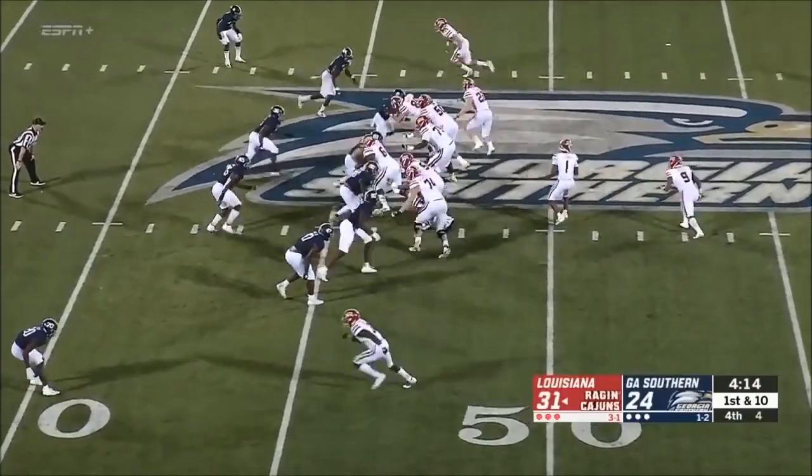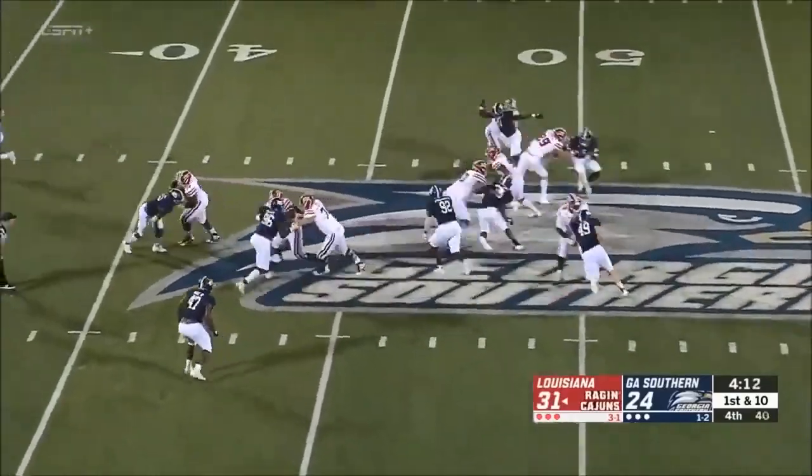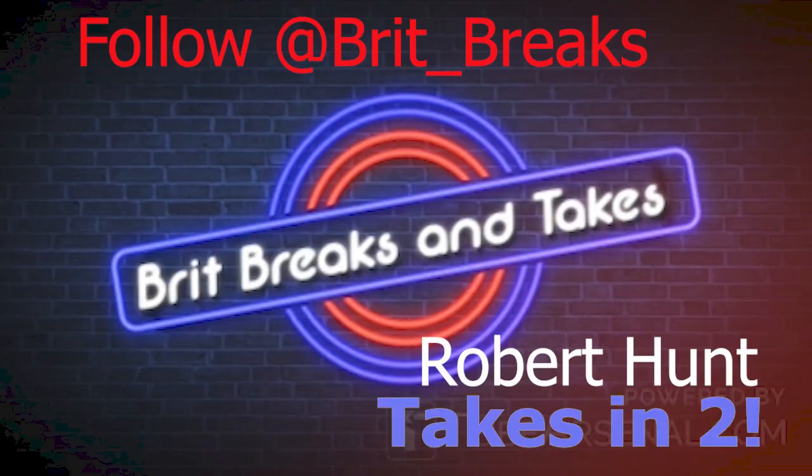He can play a little tall and needs to get that base set well. It's just about making sure the finesse of the technique is right, and that will come as he moves to a higher level.